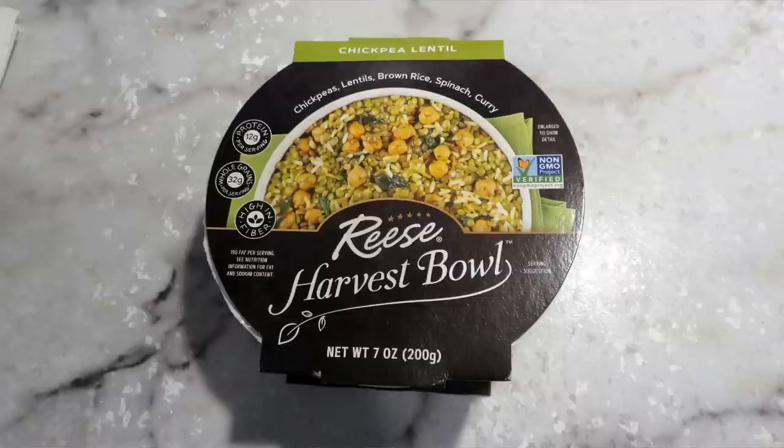The chickpea lentil bowl has chickpeas, lentils, brown rice, spinach, and curry. It has 12 grams of protein, 32 grams of whole grains, is high in fiber, non-GMO verified, gluten-free, and suitable for vegans. So if you have any kind of special dietary needs, this might be something you'd want to include, since a lot of the foods most people stockpile in their prepper pantry — like cans of chili — may not work for you.